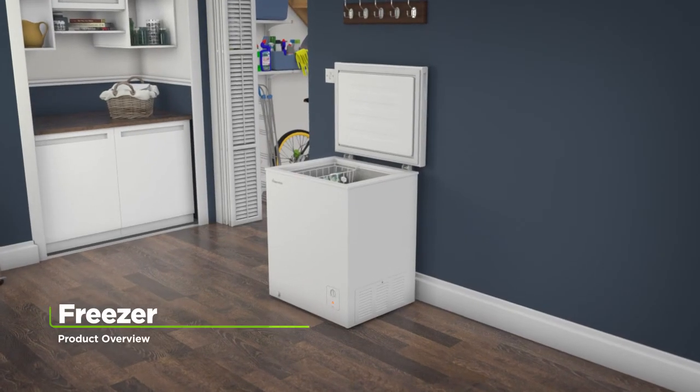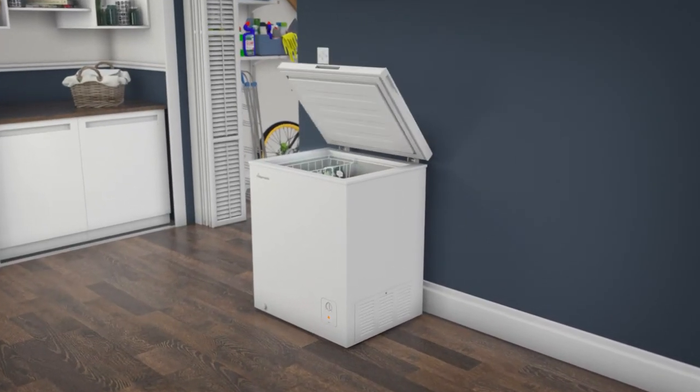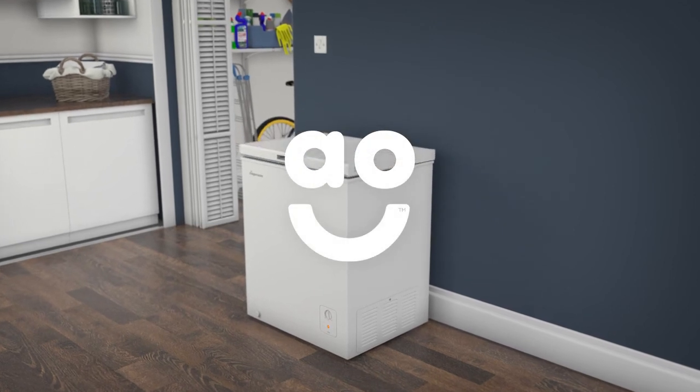If you're looking for a chest freezer that's great at protecting your frozen food, this handy model from FridgeMaster is perfect for you.